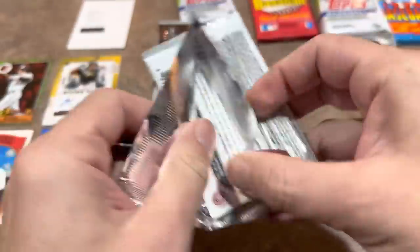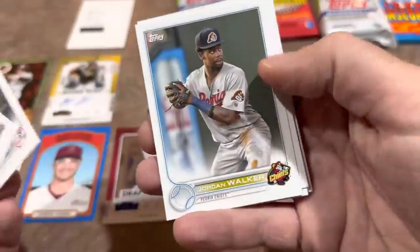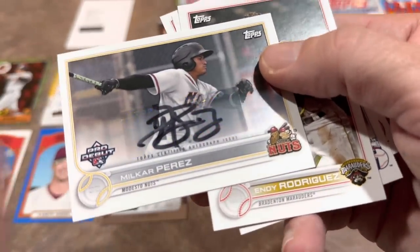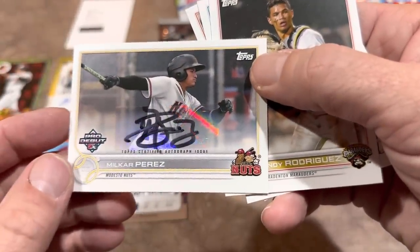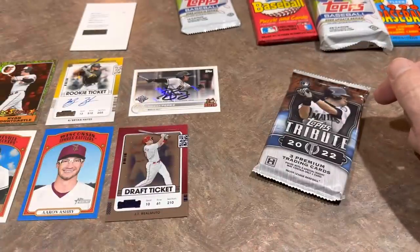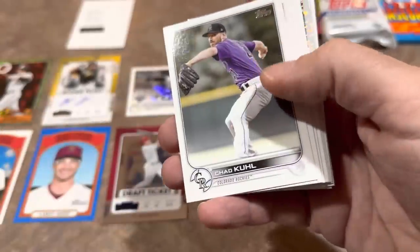Next up is the Pro Debut pack — good chance of an autograph, about one in six odds. And we have one: it's Milkar Perez, using a Sharpie marker — you don't see that all the time. Milkar Perez, a prospect for the Modesto Nuts. That gives us three autographs, way better than I expected! I was only guessing one relic and one auto. Let's do our Update pack — there's Jeremy Peña's rookie card, very nice.